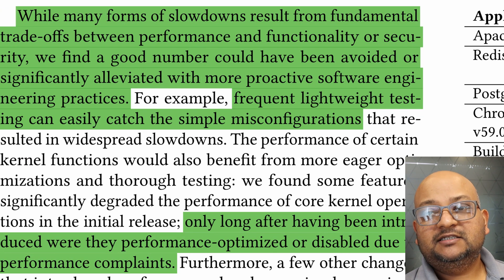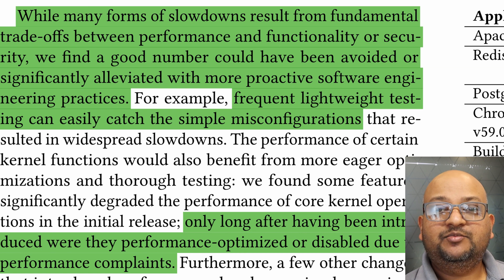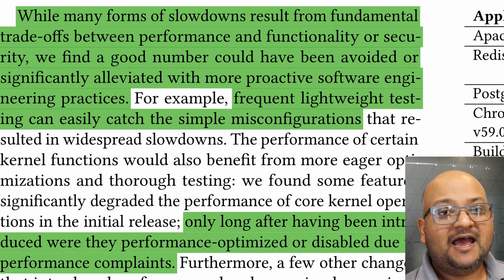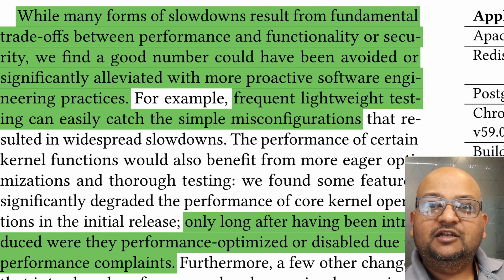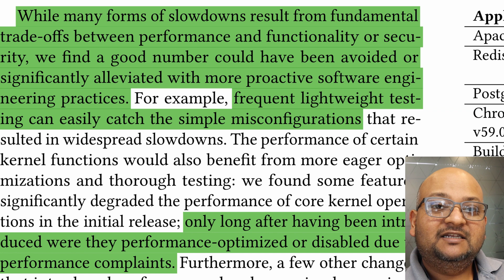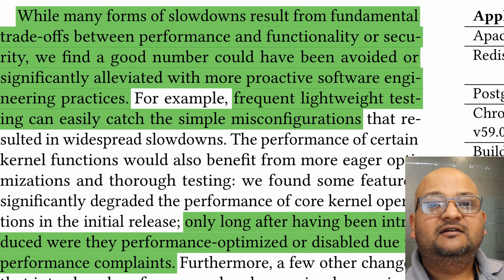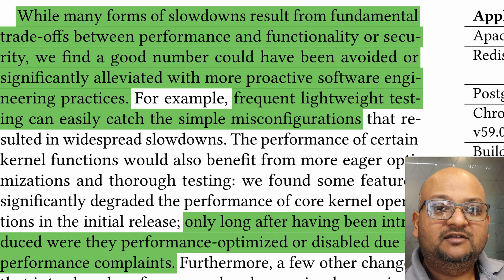So why is this happening? Of course, some of this is just the price you pay for new features and mitigations to security attacks. But a lot of these regressions could also have been caught by better performance testing. Unfortunately, the Linux kernel does not have a great culture around testing, and a lot of these regressions are caught only when people out in the real world notice and report them.